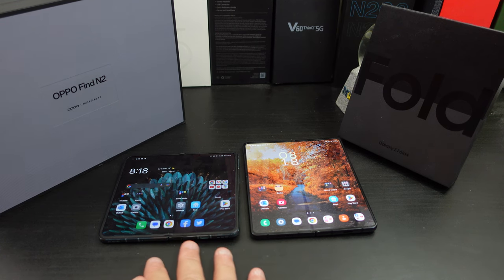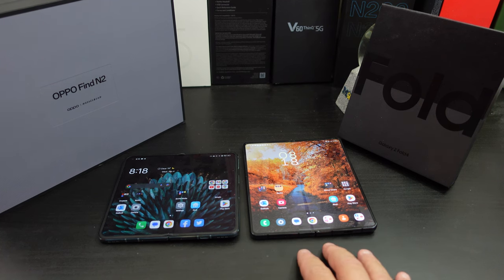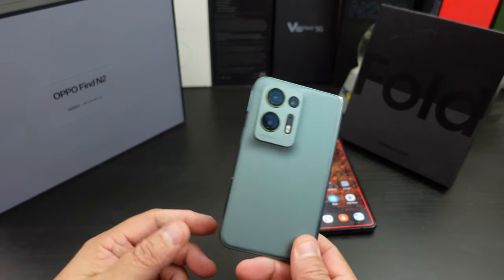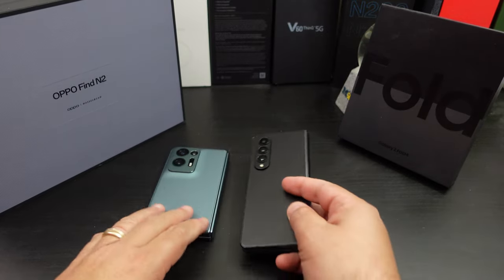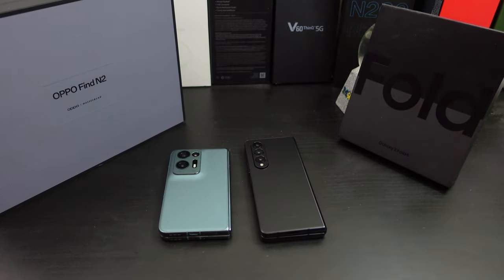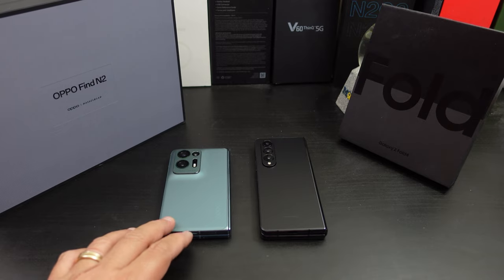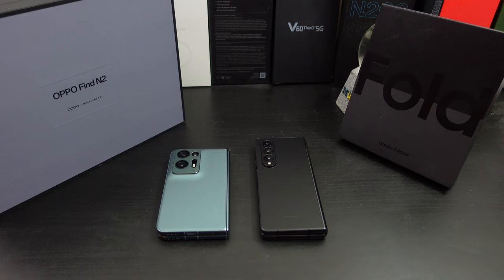At MSRP, the Z Fold 4 is $1,799 and the Oppo Find N2 is $1,499. You can get discounts on the Oppo using things like Honey. I spent about $799 on the Z Fold 4 because I traded in and got $1,000 off. By MSRP, the Oppo Find N2 is the better value at $300 cheaper. If it became available in the US it could be even cheaper — in China it's around $1,100, but importing adds a couple hundred dollars to the price.